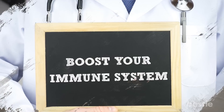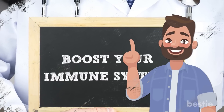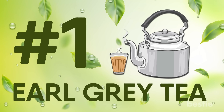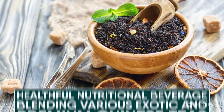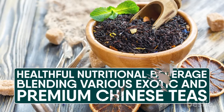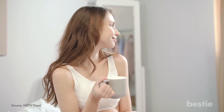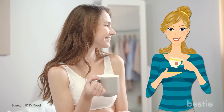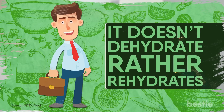Building immunity is one of the most talked about subjects these days. Here are some immunity-boosting herbal teas for you. Earl Grey has increasingly become one of the most popular types of tea. It's a healthful nutritional beverage blending various exotic and premium Chinese teas. One thing that sets it apart from the rest is its citrus flavor. If you've been drinking coffee as a morning pick-me-up, then Earl Grey tea should be on your diet. It works as an energy booster to power you through the day, and unlike coffee, it doesn't dehydrate — rather it rehydrates.